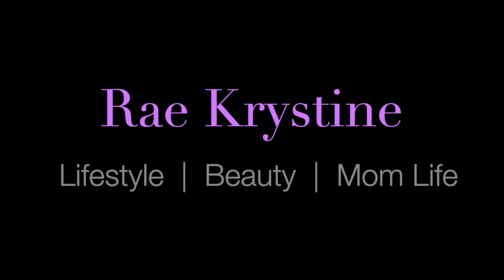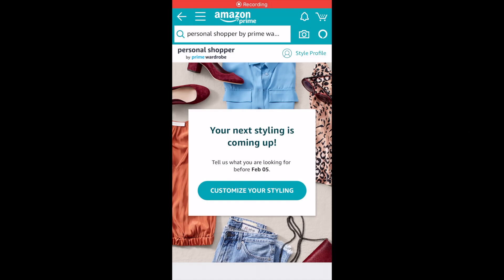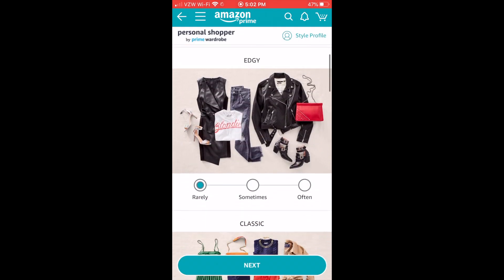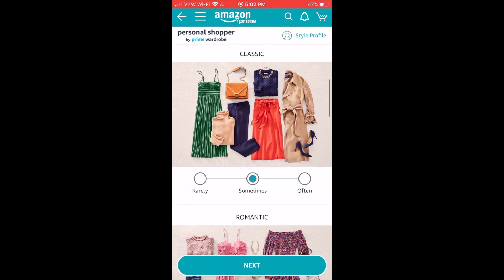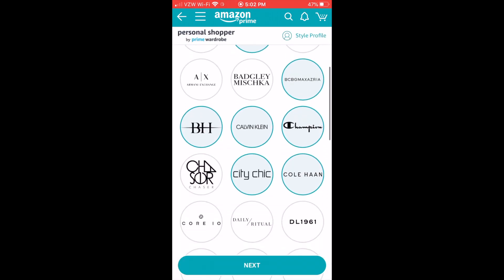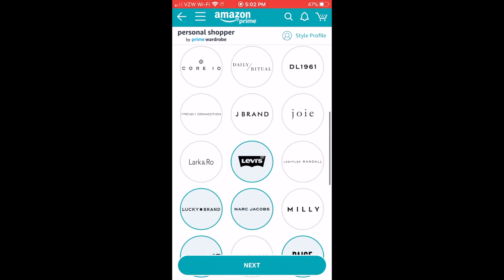I'm so excited to share it with you guys. So I'm going to walk you guys through how you do this on Amazon Prime. It gives you the option of what styles do you like — do you wear these rarely, sometimes, or often? You kind of select those as you go through. And then you get to select your favorite brands and what you buy the most of. I went ahead and selected those and hit next.